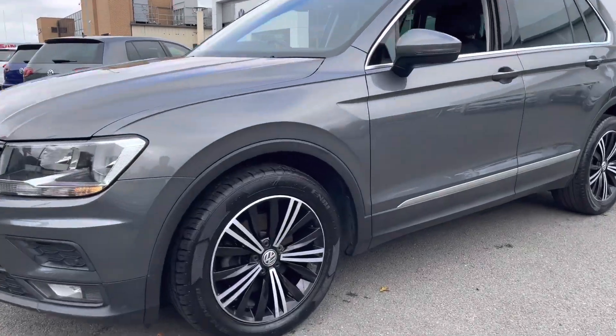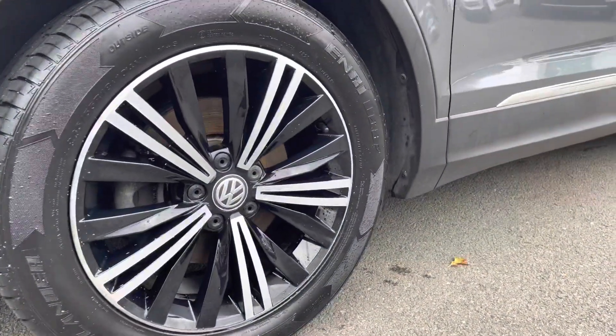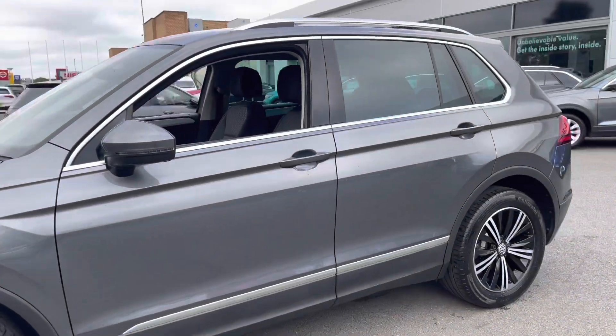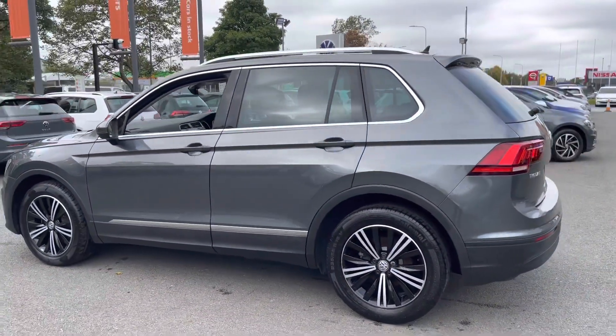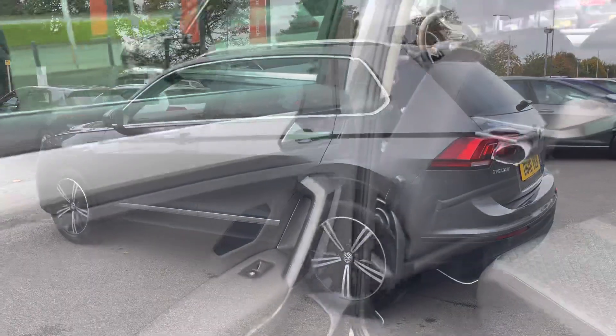Just moving to the side, you've got these lovely diamond-cut alloy wheels — 18-inch alloy wheels, nice and comfortable as well as giving a nice look. You've got privacy glass from the B-pillar backwards as well, which helps to keep out that direct sunlight for anyone in the back. And also you've got your chrome roof rails at the top.